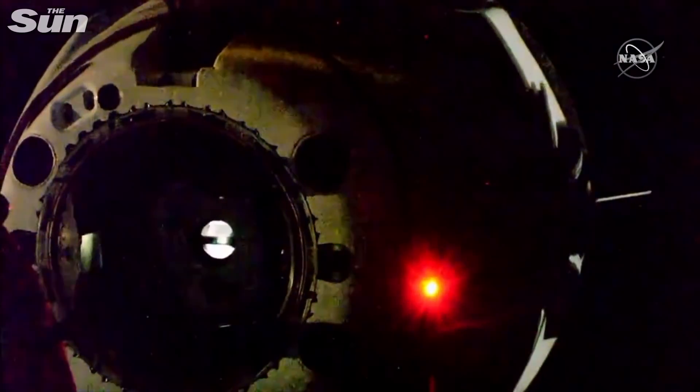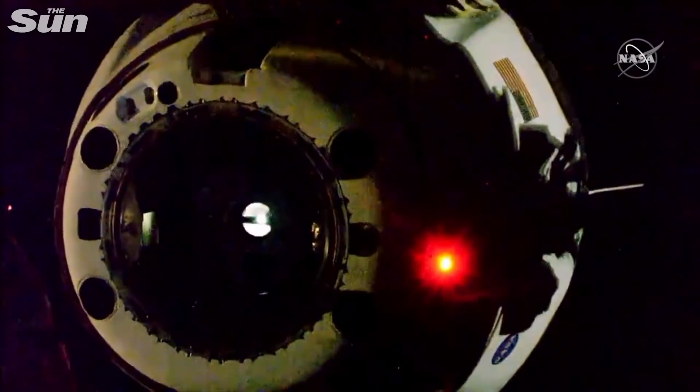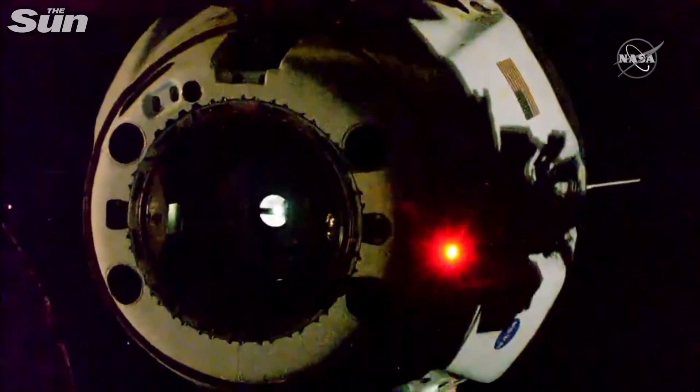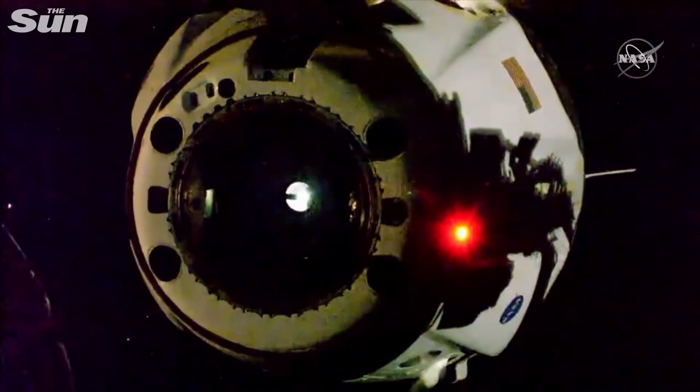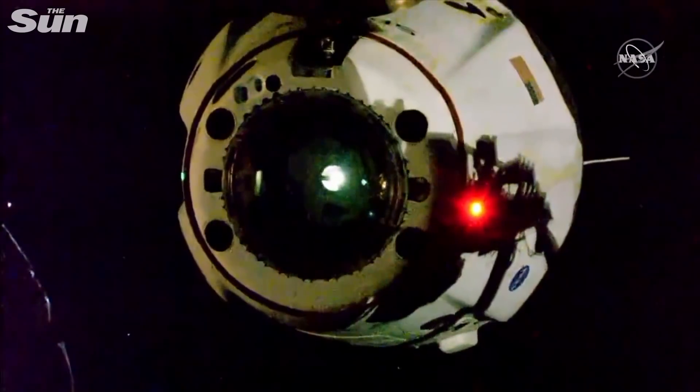Dragon SpaceX, all hooks open and nominal. All hooks open. Dragon departing. Dragon SpaceX, separation confirmed. Great burns, physical separation at 4:35 p.m. Pacific. Thrusters looking good, counting down to a nominal departure, burn zero coming up shortly.